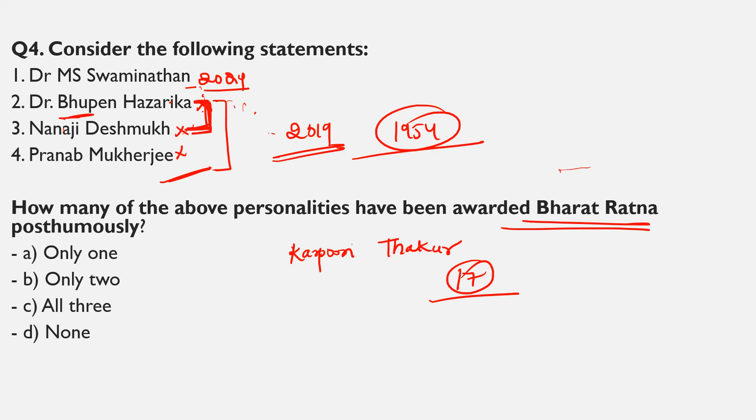Pranab Mukherjee was alive when given the award, so the fourth statement is totally wrong here. MS Swaminathan has been given this award posthumously, as has PV Narasimha Rao and Chaudhary Charan Singh. Only Lal Krishna Advani, the politician and former Deputy Prime Minister, was not given it posthumously — he is still alive. Bhupen Hazarika, Nanaji Deshmukh, and Deshmukh were all given Bharat Ratna in 2019 at the same time, after which it was directly awarded again in 2024.